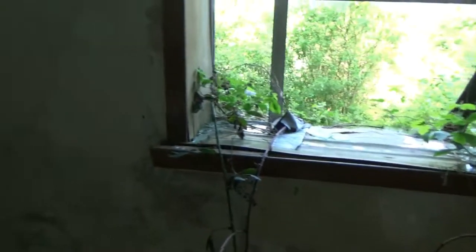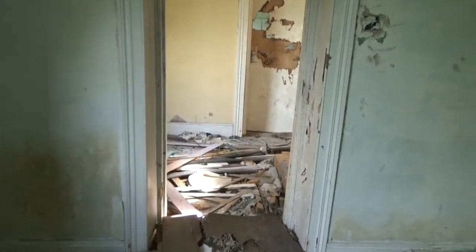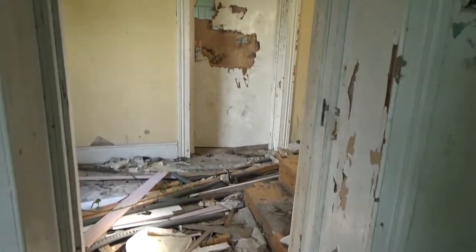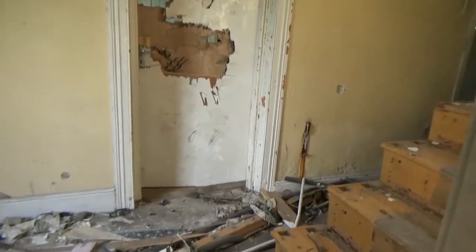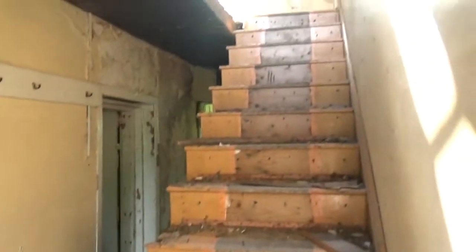I'm currently in a front room which looks like a sitting room. Now this place is pretty smashed up but as you've seen in the intro there is a lot of buildings to this property.